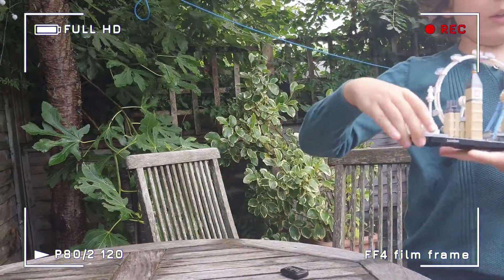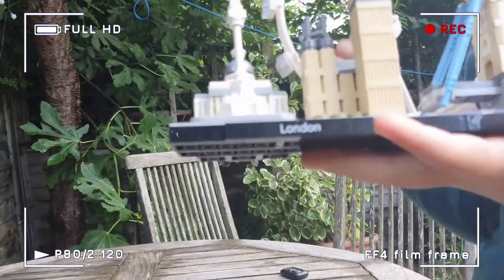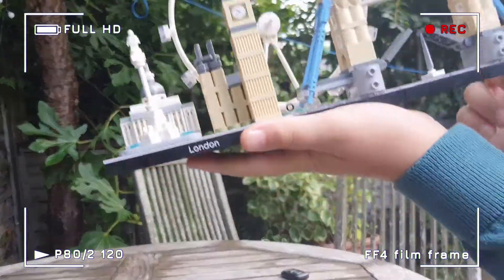Hello, it's me again, SpeedAway123, and now I'm making a video about my London Lego set. Yes, I've built a Lego set, and it took me about two to three hours to make it. It's pretty cool.